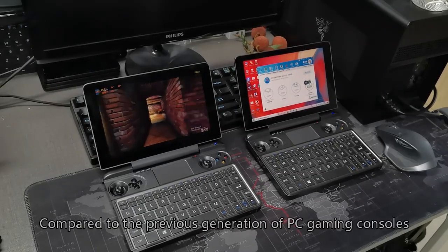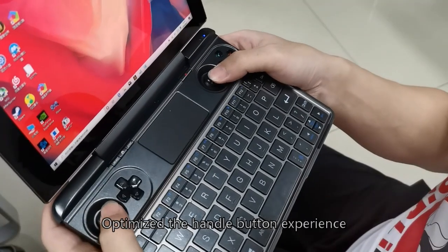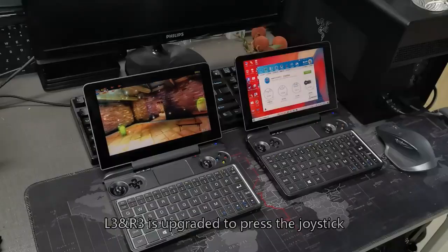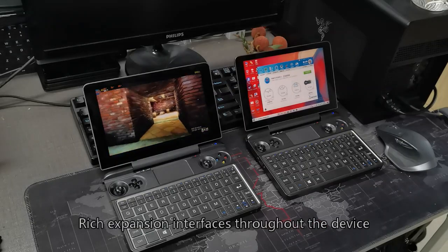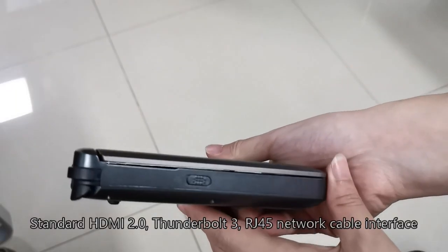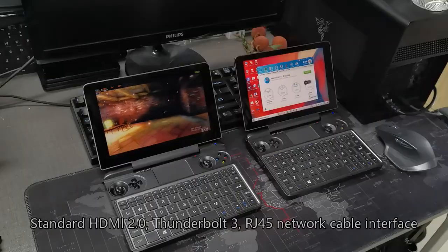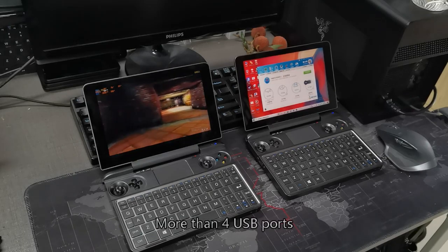Compared to the previous generation of PC gaming consoles, the handle button experience is optimized — L3 and R3 are upgraded to clickable joysticks. Expansion interfaces include standard HDMI 2.0, Thunderbolt 3, a MicroSD card slot, a network cable interface, and more than 4 USB ports.